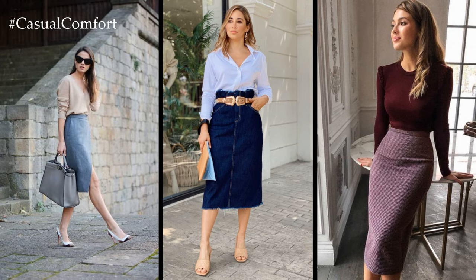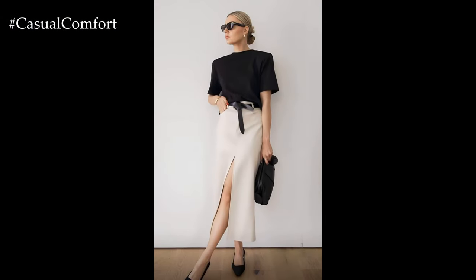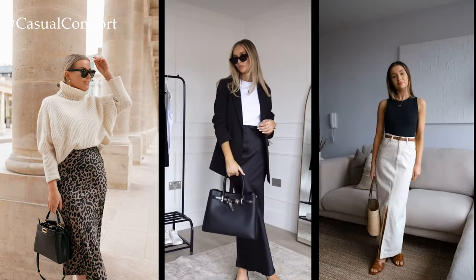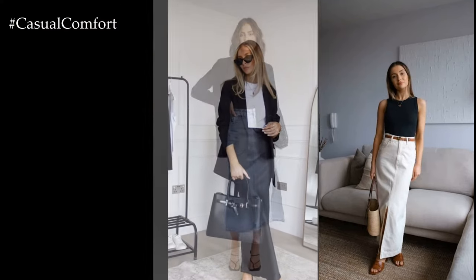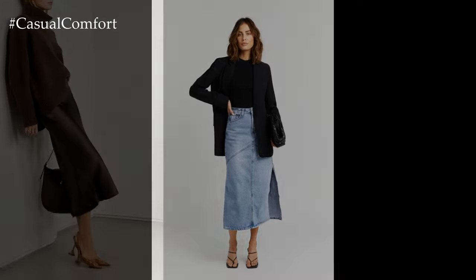Crafted to hug the curves of the body, a fitted skirt accentuates the waistline and showcases the natural contours of the hips and thighs. Available in various lengths — from mini to midi to maxi — fitted skirts offer endless possibilities for styling and accessorizing, making them a versatile wardrobe essential for women of all ages and body types.